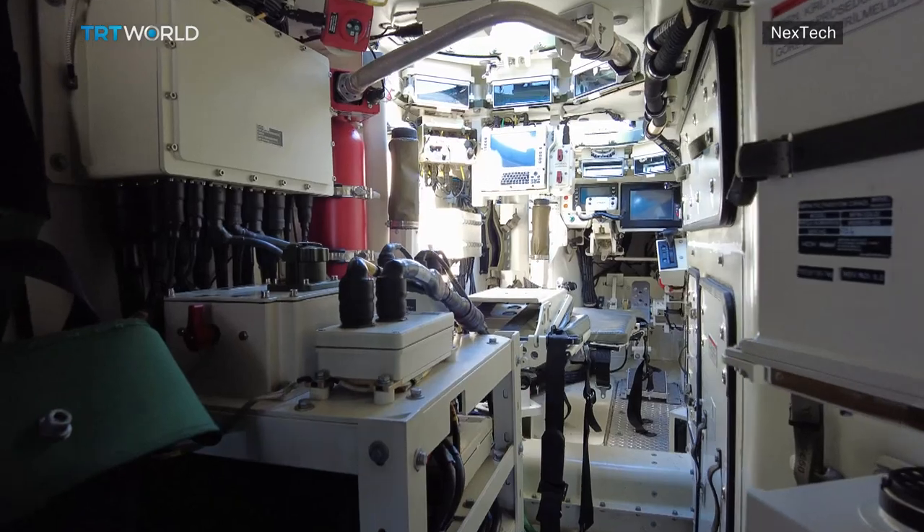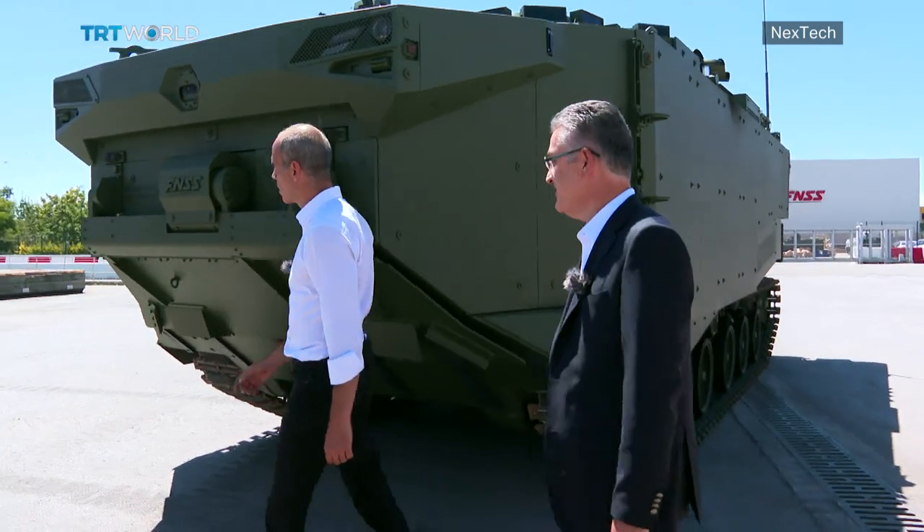Those are some of the technical specs. I met up with Jehun Suar, one of the company's program directors, to talk about the most important aspect — its armor.